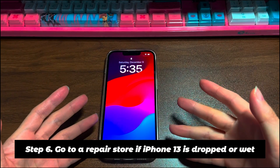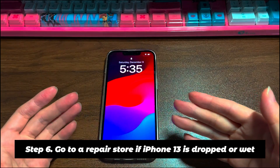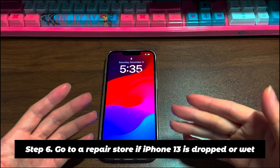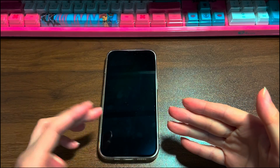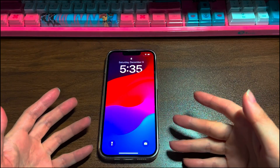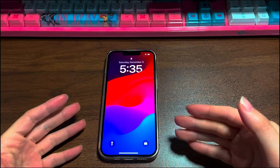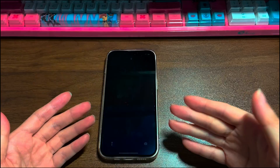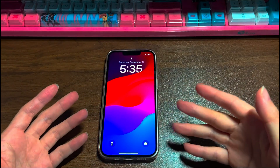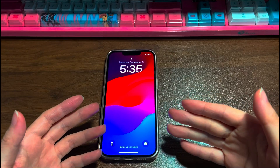Step 6: Go to a repair store if your iPhone 13 is dropped or wet. It's inevitable to break or damage a smartphone sometimes. A cracked screen, broken buttons, degraded battery, wet internal components, and so on can all cause your iPhone 13 to randomly go black and keep cutting out. Instead of repairing it yourself, it's wise to visit the Apple Store. The technicians will run a diagnostic test to check the battery and hardware thoroughly and then provide you with useful help.